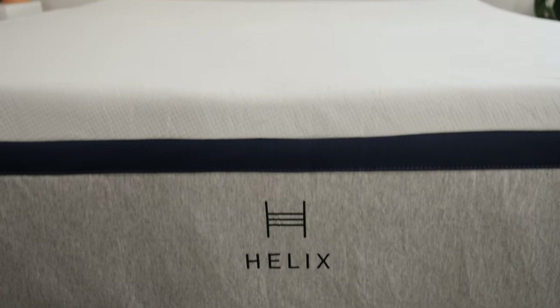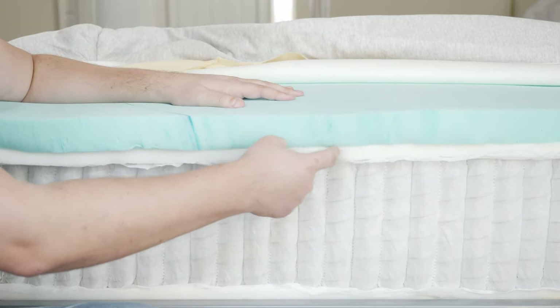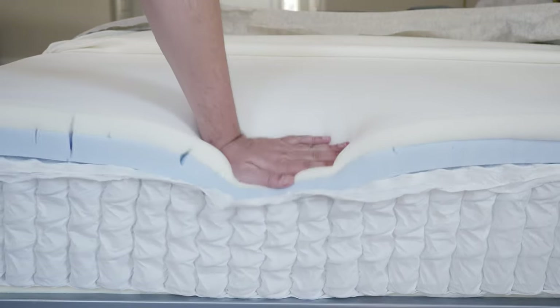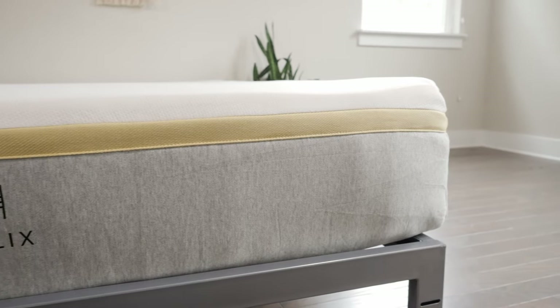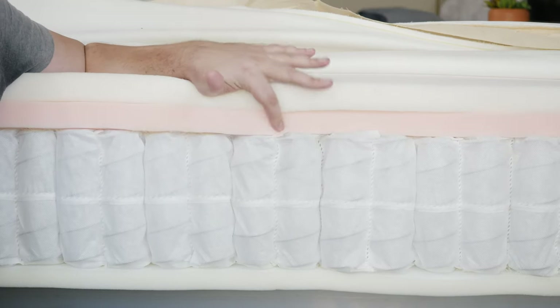Moving on to the Midnight mattress, their most popular model: on top you're going to have a layer of memory plus foam, and below that a layer of high-grade poly foam. Moving on to the Dusk mattress: on top a layer of Helix dynamic foam — that bouncier foam — and below that a layer of memory plus foam. Moving on to the Twilight mattress: on top memory plus foam and below that high-grade poly foam. Finally, the Dawn mattress: on top a layer of Helix dynamic foam over a high-grade poly foam. The main difference between all these mattresses is in the comfort layers.